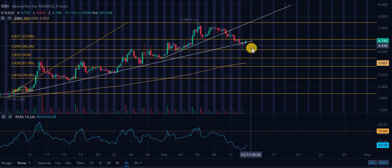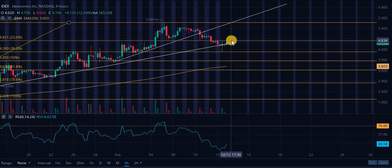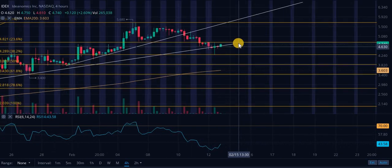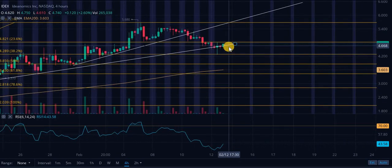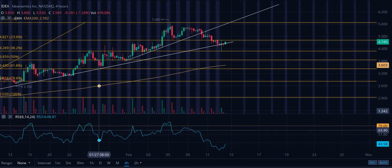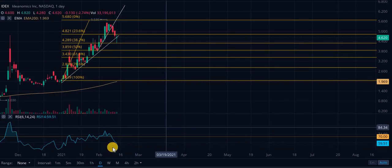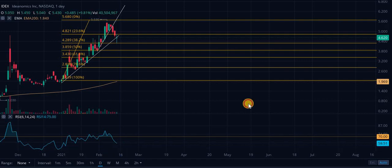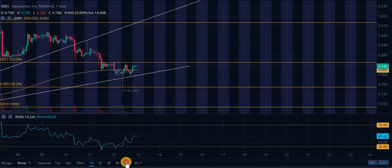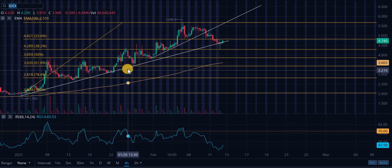If we break down, this is probably heading all the way down to test the lower support. If we go up, in the recent past we haven't been able to get over this 23.6% retracement level, sitting at roughly $4.80–$5. Look for a break of that and then a test of the sitting level. But be very careful — if we break down in the extremely near term, we're probably going to test lower support. Looking at the RSI — 59.51, not too overbought. We are heading down short-term — that's what I'm seeing for IDEX.